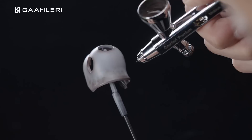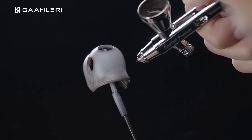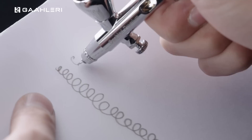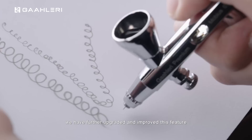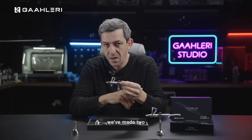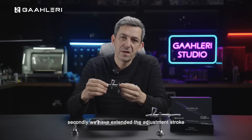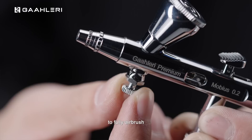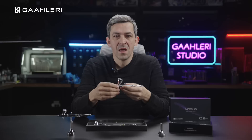In fact, the Mobius 0.2 mm version is particularly well suited for fine art artists. It can spray incredibly fine lines, making tasks like rendering hair and other intricate details feel effortlessly within reach. The Mobius 0.2 is equipped with an air control knob, allowing users to easily and quickly adjust the airflow while spraying. Although air control knobs are common in traditional airbrushes, we have further upgraded this feature with two crucial improvements. Firstly, we've thickened the knob, enhancing fingertip comfort during rotation. Secondly, we have extended the adjustment stroke. Unlike the traditional air control knob, which typically offers a half-turn range, the Mobius knob provides a 1.5-turn adjustment range, ensuring smoother, more precise and controllable airflow control.